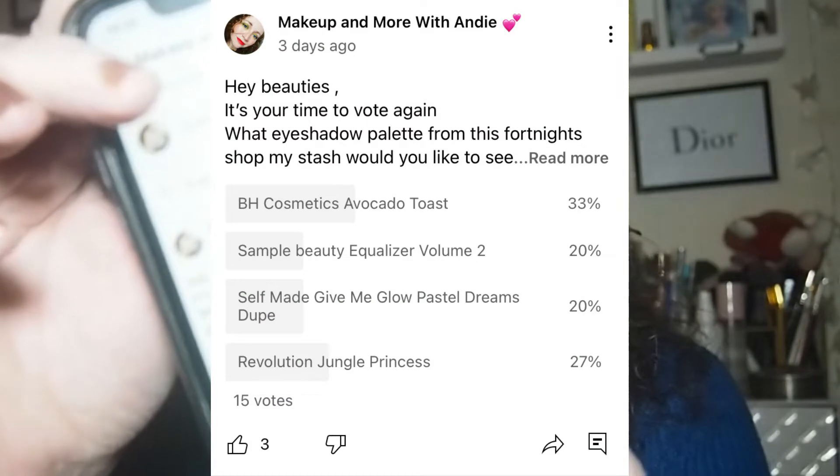Amazingly, for the longest time you chose this one — the Revolution Disney Lion King Jungle Princess palette. That was in the lead for so long, and now there's a tie between that and the BH Cosmetics Avocado Toast, both at 29%. Then there's a tie between Sampel Beauty Equaliser Volume Two and the self-made Give Me Glow Pastel Dreams dupe palette I created, both at 21%. We've got 14 votes in total — thank you to everyone who voted.